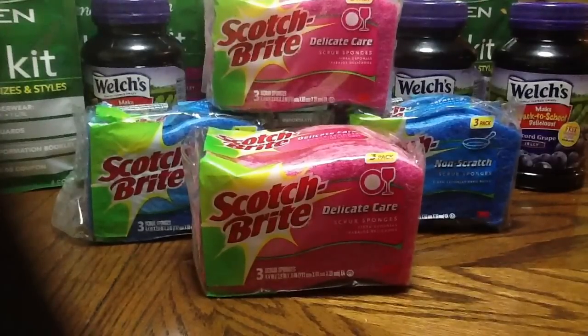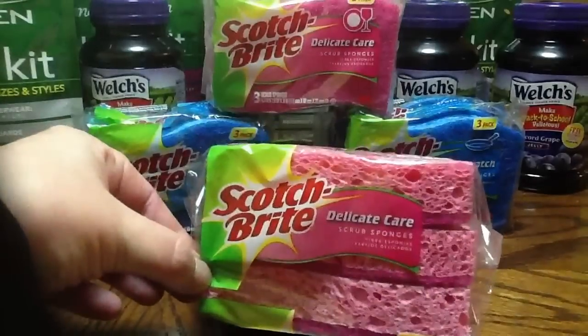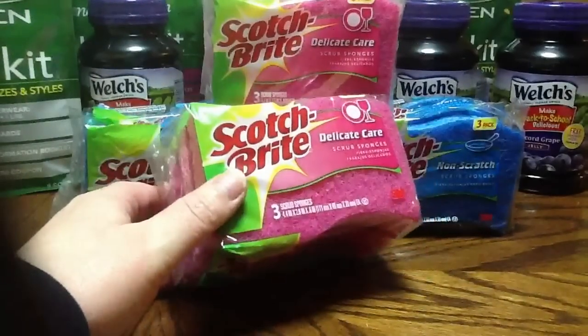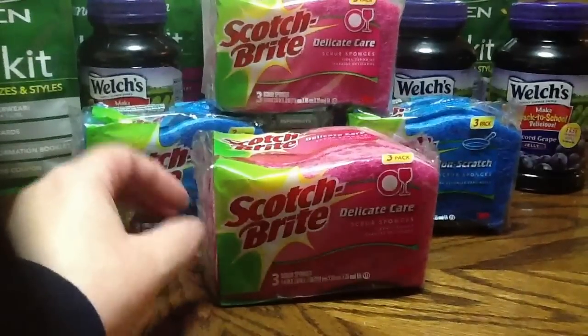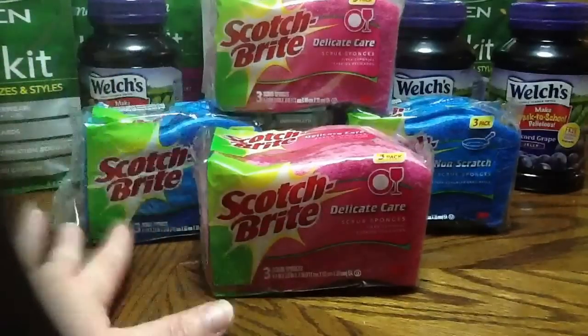They have these packages of sponges — there's a three count on sale for $2. And then at coupons.com there's a 75 cent off coupon. So I have four of them, so I used four coupons.